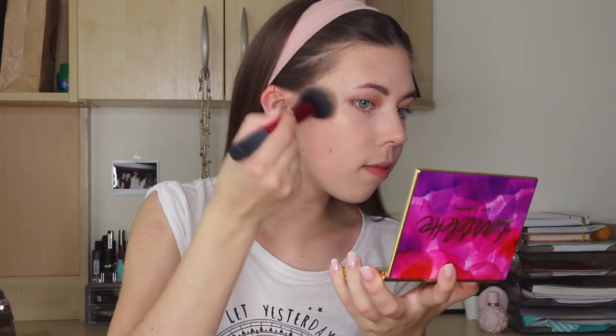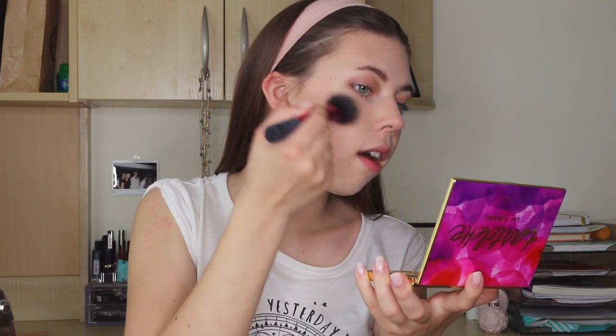Now it's one of my favorite parts — highlighter time. I'm using a golden highlighter from Maybelline with the same brush I used for bronzer since I don't have a dedicated highlighter brush. I apply it on my cheekbones, then on my nose, under my eyebrows, on the top lip, and in the inner corners of my eyes. With my new ring light, hopefully you can see it better than before.